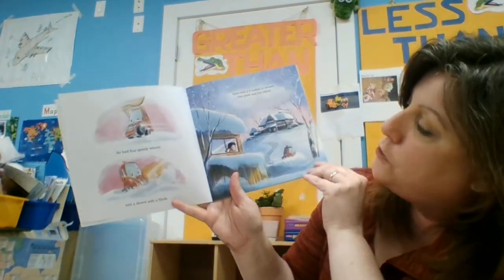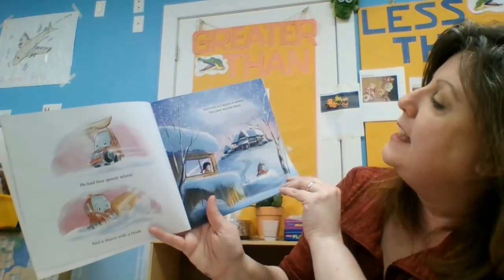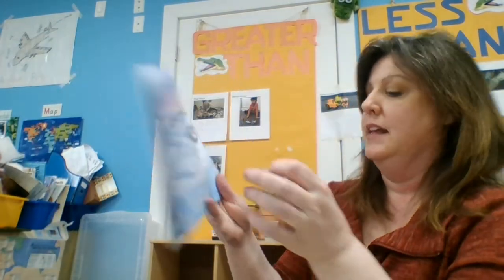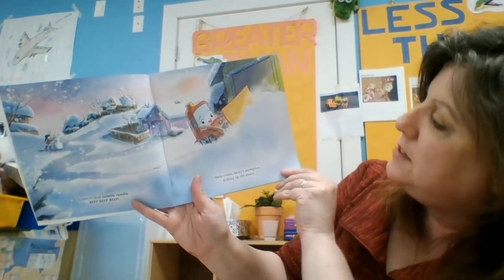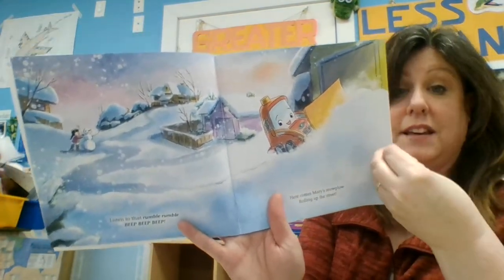He had four speedy wheels and a shovel with a blade. And even if it hailed or snowed, this plow was not afraid. Listen to that rumble, rumble, beep, beep, beep. Here comes Mary's snow plow rolling up the street. It's a cutie, isn't it?